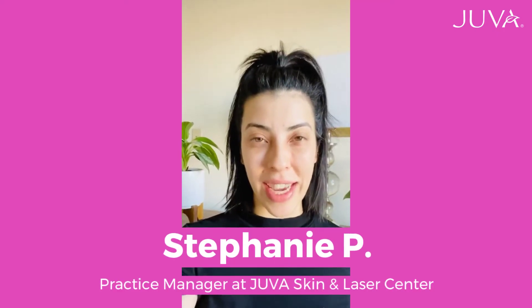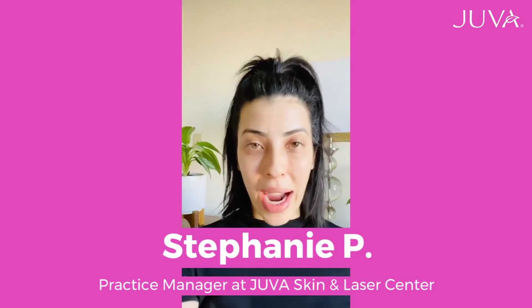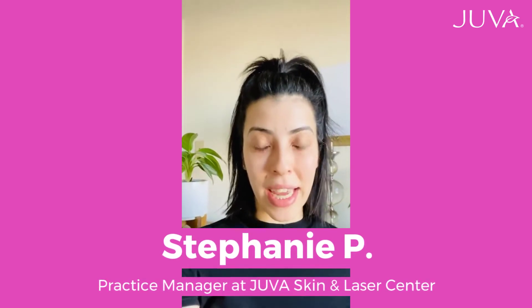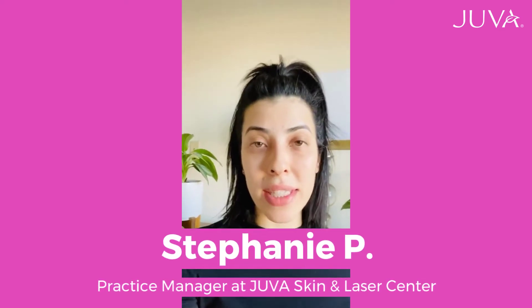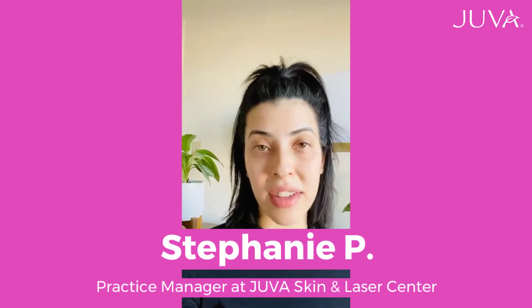Good morning, my name is Stephanie and I am one of the members of the Juva Skin and Laser Center team. I wanted to check in with you during this time of self-quarantine and remind you all that we are currently offering virtual appointments with any of our Juva providers. You can find information on how to schedule your virtual appointment in the comments below.